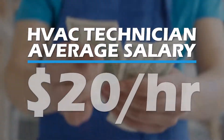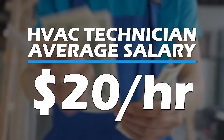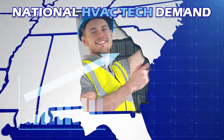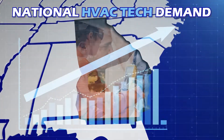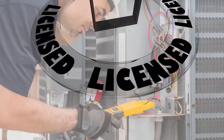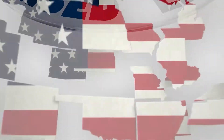Welcome everyone! Looking to pursue a career in HVAC? HVAC technicians earn $20 per hour on average nationally, and the demand for techs is on the rise. Before entering the HVAC workforce, it is important to know the different certifications and credentials you might need to work in your state, as different states have different requirements.